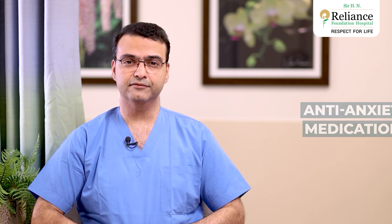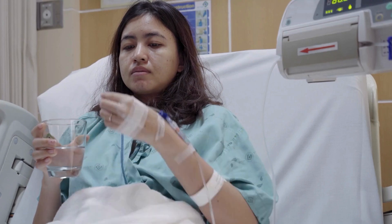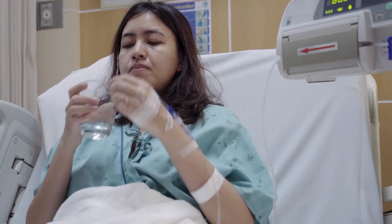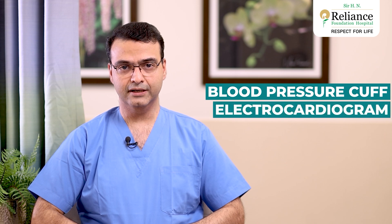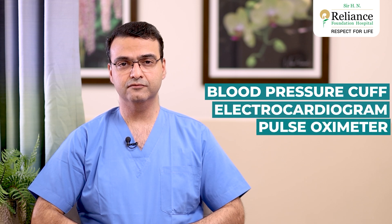Typically the patient comes to the operation theater calm and composed because of the anti-anxiety medications given to them the night before or in the morning. We attach all routine monitors like the blood pressure cuff, the electrocardiogram, and the pulse oximeter which measures the oxygen level. Sometimes even after coming to the theater some patients are a little more apprehensive because of the OT atmosphere, so we give them some additional anti-anxiety medication to calm them down.